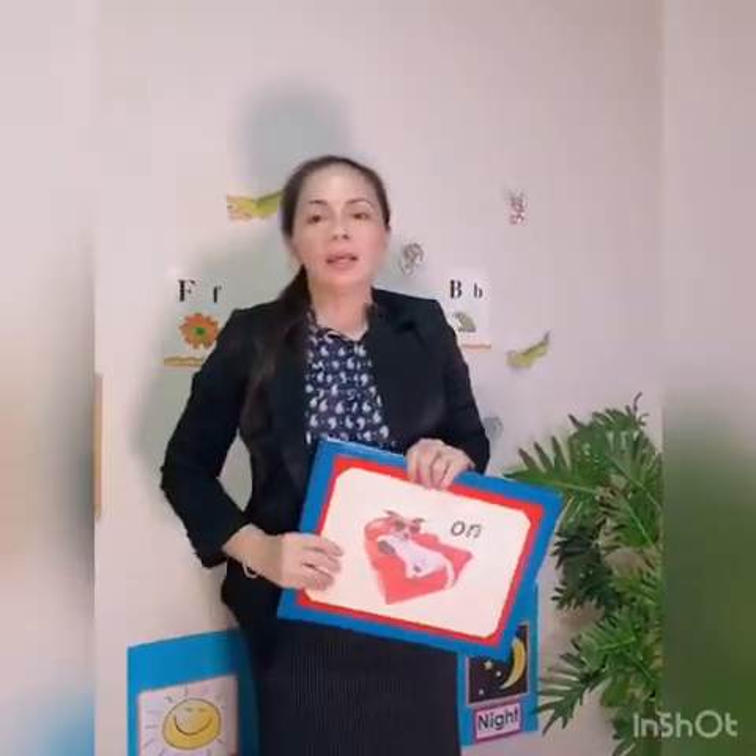That's all the topic for today. Thank you so much. See you next time. Bye-bye.